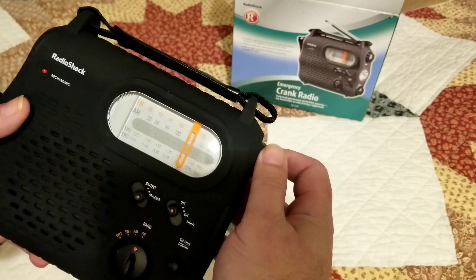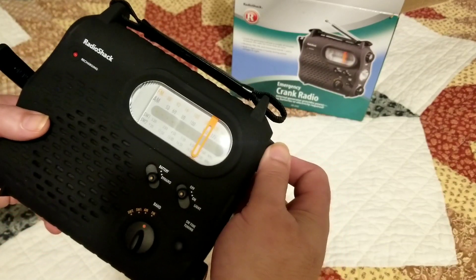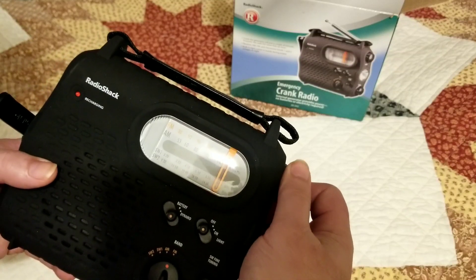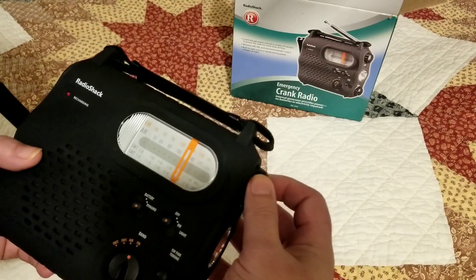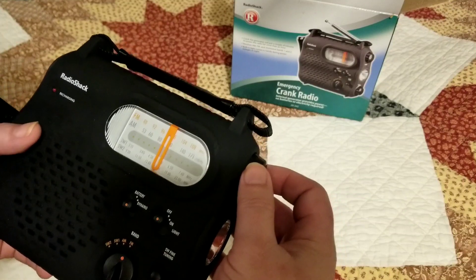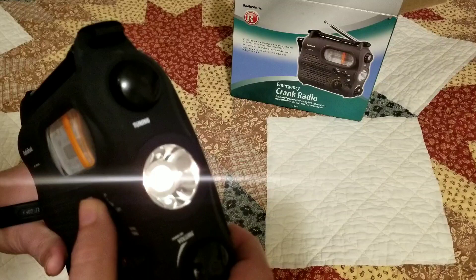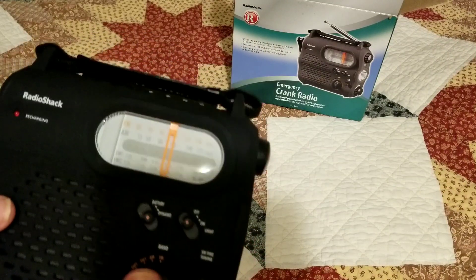I think they play better and better. Let's try the light. The light just drains it almost immediately.